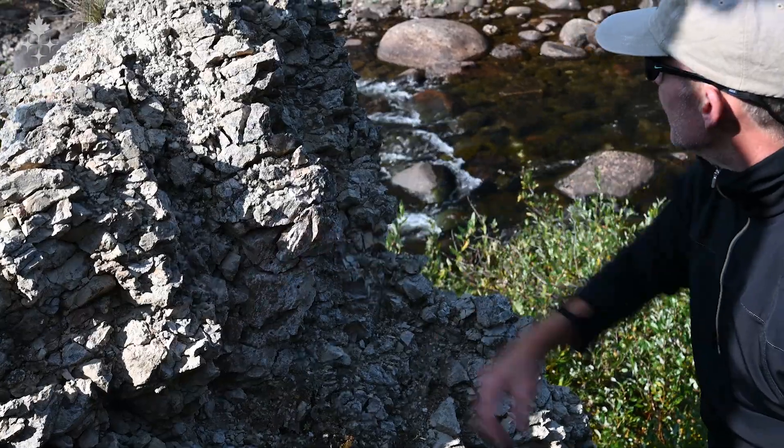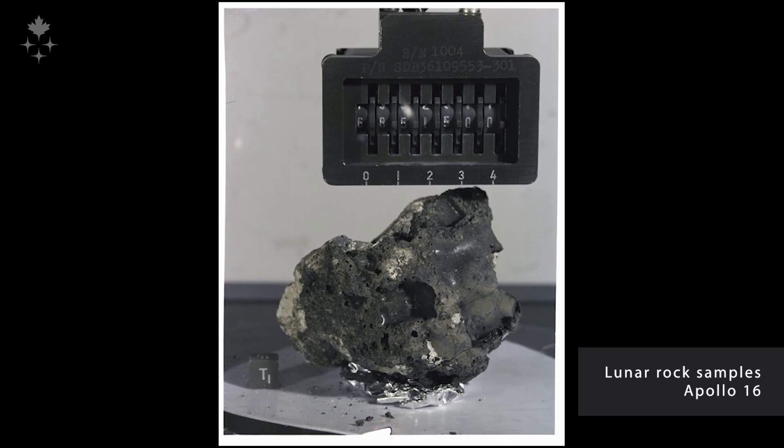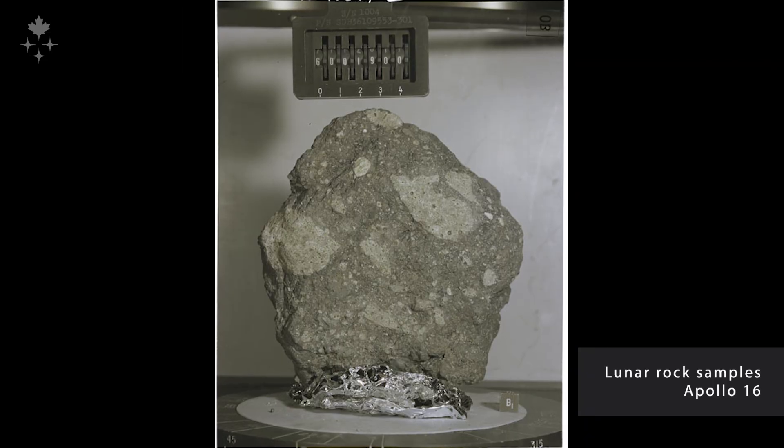We actually see similar textures and similar features in a lot of the Apollo samples, so being able to put that together — to come here to Camastaston and see the rocks in situ — is really an important learning experience.